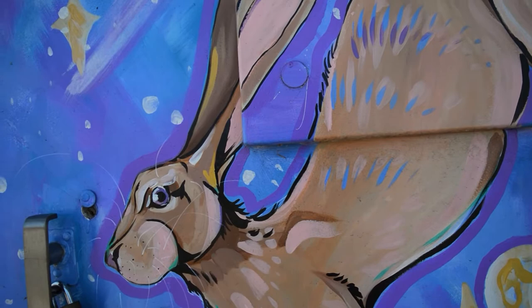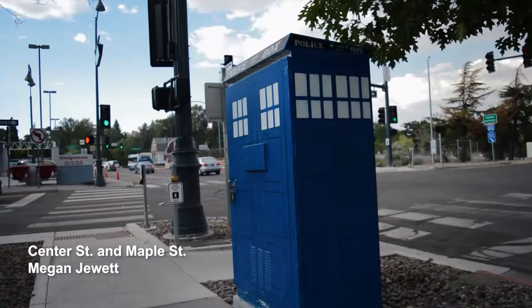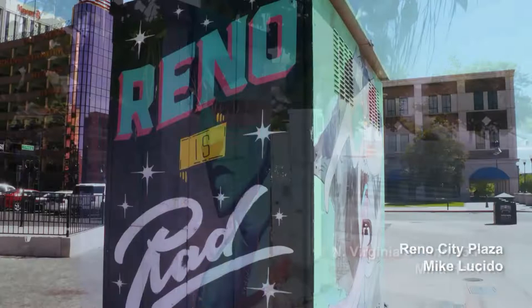The thing I feel most connected to about it is that it's giving young artists in our community exposure for their work and an opportunity to work with the city on a public art project. I think public art is becoming more and more prevalent, and this project is scaled in a way that we can give a lot of opportunity to a lot of artists.